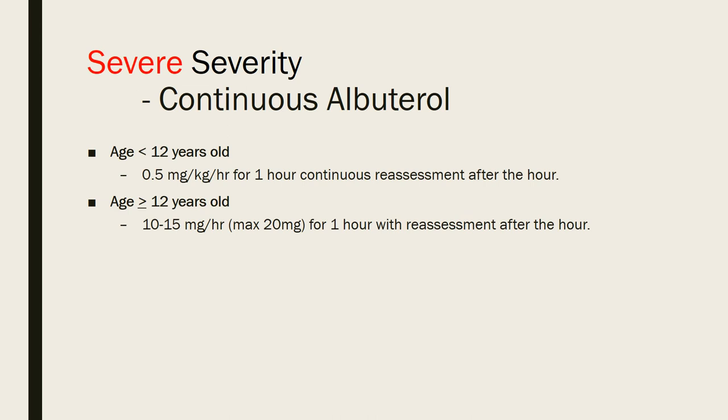If your patient initially presents in the severe category, automatically start them on continuous albuterol. For patients under 12 years old, use 0.5 mg/kg/hour continuously for one hour, then reassess. For patients 12 years or older, use 10–15 mg/hour with a maximum dose of 20 mg for one hour, then reassess the PRAM score.